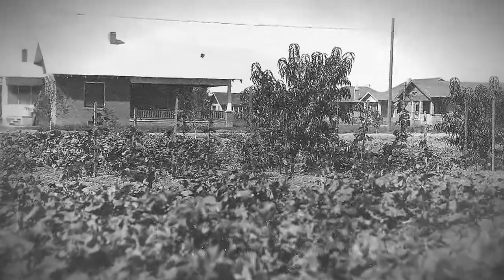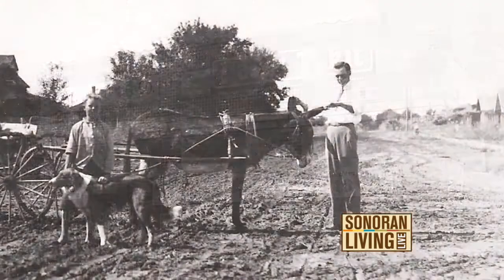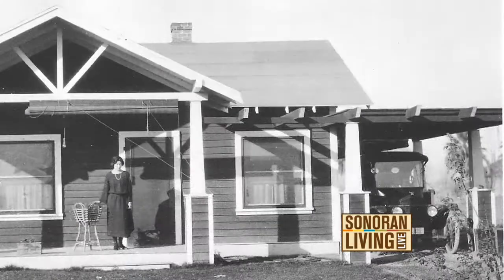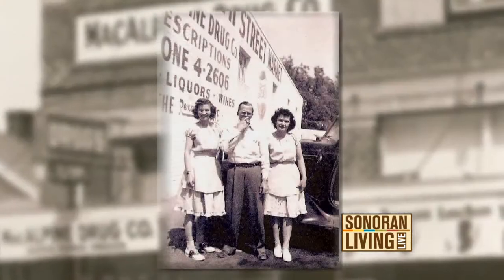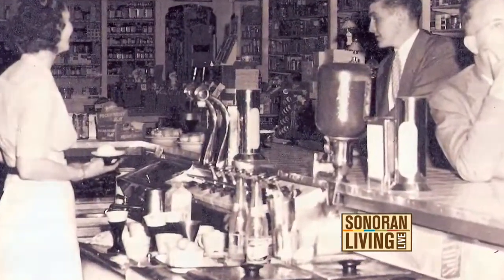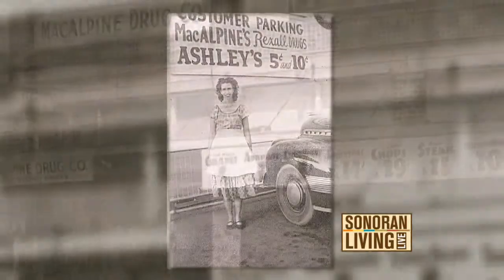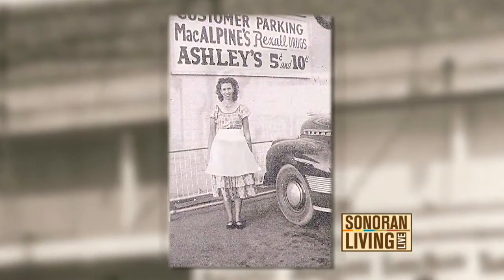Picture it: Phoenix, 1920s — less people, less traffic, and wide-open desert. This neighborhood pharmacy originally opened as Birch's on 7th Street and was considered outside the city limits of Phoenix. Mr. McAlpine bought this location in the late 30s and it's been McAlpine's ever since. He ran it until the mid-60s, and it was an operating pharmacy up until the last day of 1991.